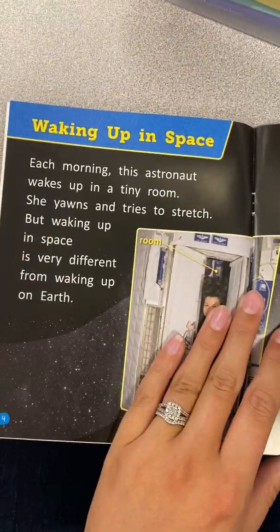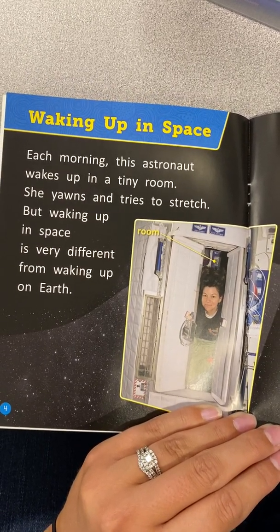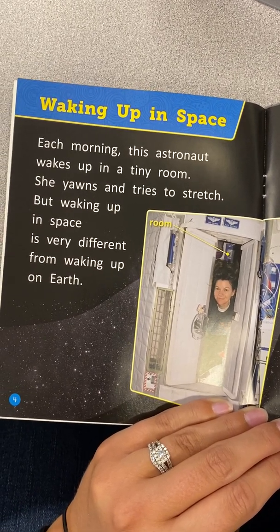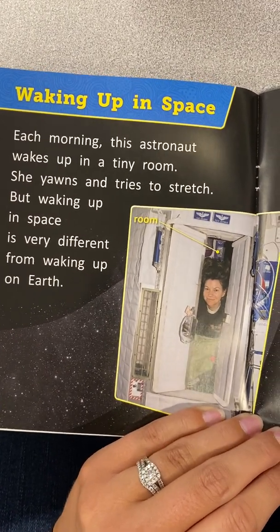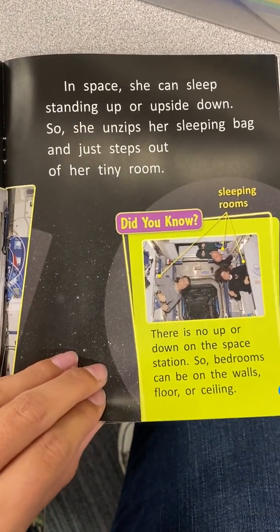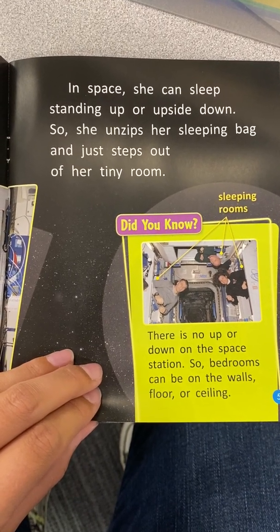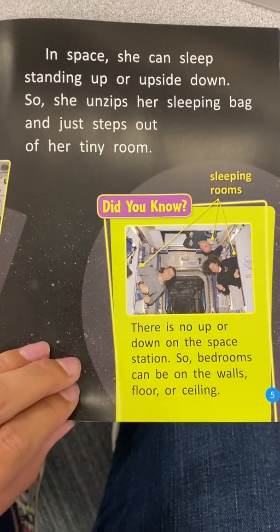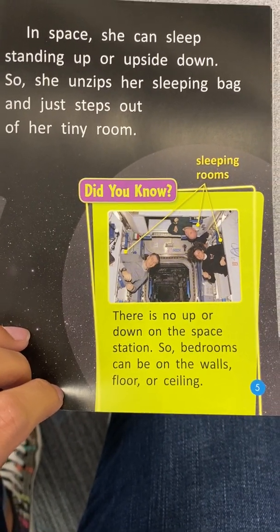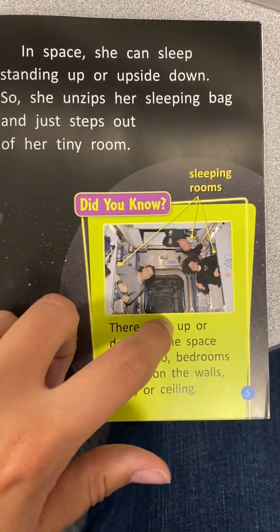Waking up in space. Each morning, this astronaut wakes up in a tiny room. She yawns and tries to stretch. But waking up in space is very different from waking up on Earth. In space, she can sleep standing up or upside down. So she unzips her sleeping bag and just steps out of her tiny room. Did you know there is no up or down on the space station? So bedrooms can be on the walls, floor, or ceiling.